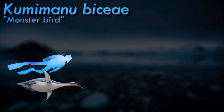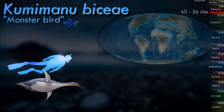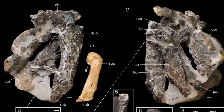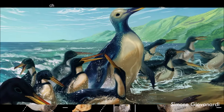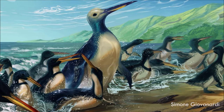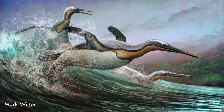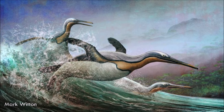Kumimanu lived in New Zealand, which was subtropical during much of the Paleocene era. There were many organisms in these waters including sea turtles and various fishes. They were likely similar to modern-day penguins in the way they lived. However, these monster birds were likely able to consume larger prey due to their size. Total length from tip of the beak to tail is approximately 1.70 meters, and weighing over 90 kilograms, being thus the second-largest penguin thus far known.